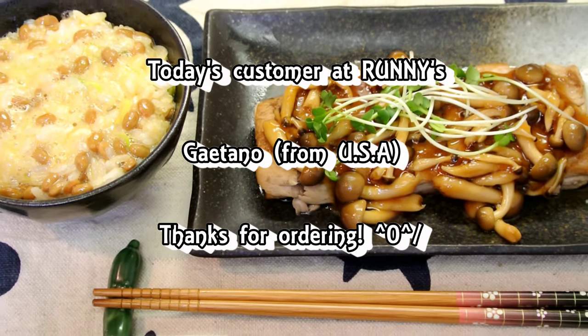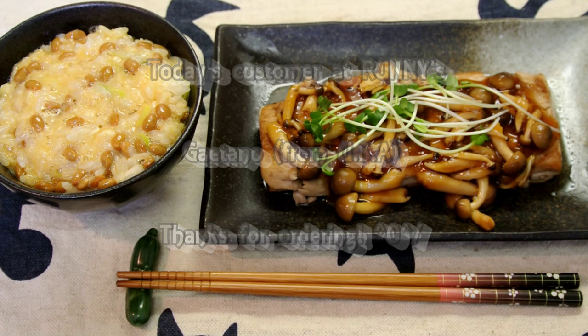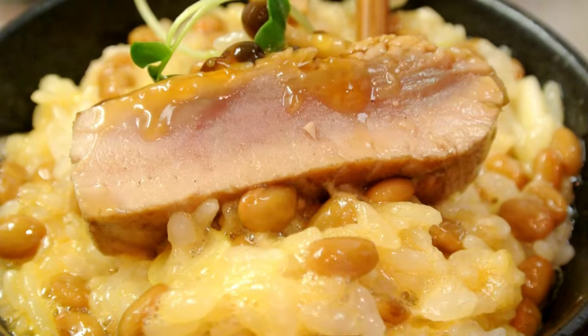So, today's customer was Gaitano from the USA. Thank you for the request. See you soon.